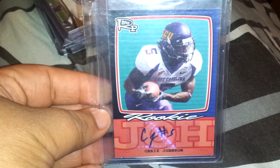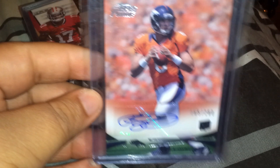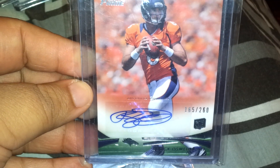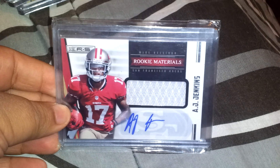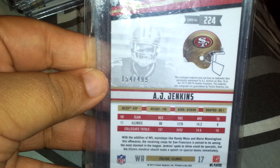Next, out of Topps, a rookie auto of Chris Johnson. I don't think it's numbered. Still a nice card, though — ugly signature. Next, out of Topps Prime, auto of Brock Osweiler to 260, number 165 out of 260. Next, out of Rookies and Stars, AJ Jenkins jersey auto, 154 out of 499. Really nice card.